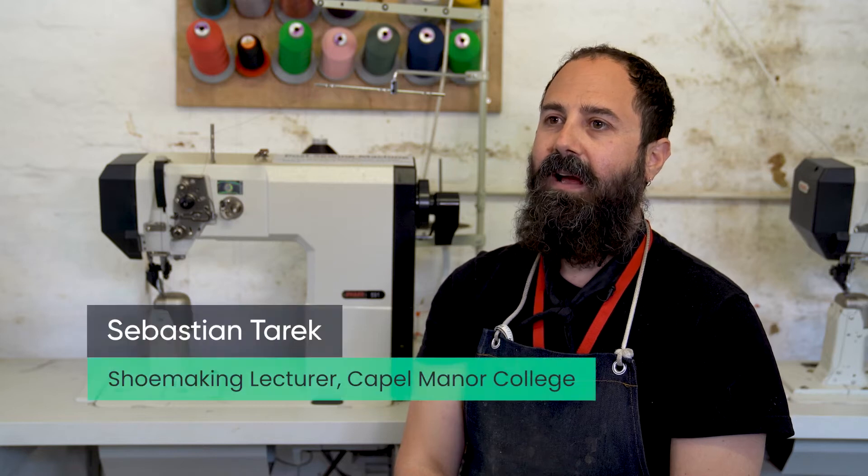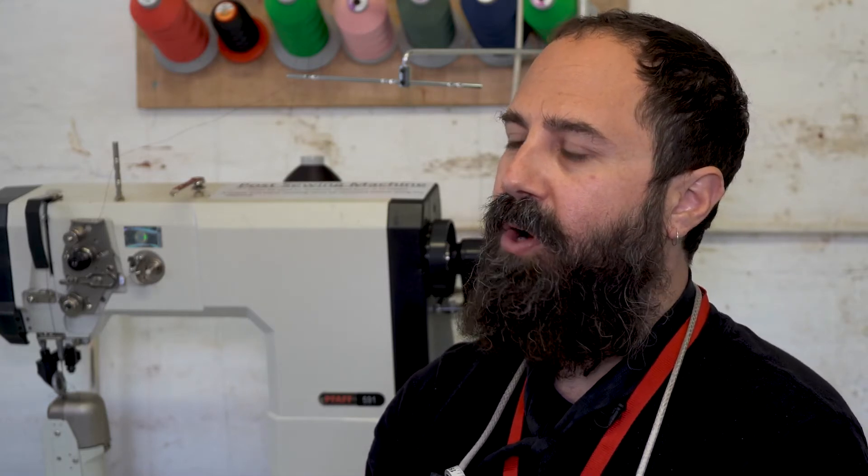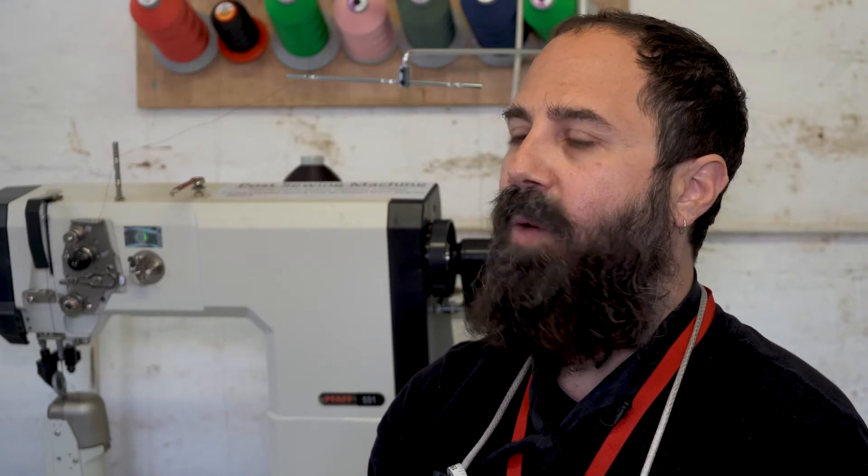My name is Sebastian Tarek and I'm one of the footwear tutors here at Capell Manor College. The Capell Manor College footwear course is designed very much to be an actual shoe making course, as separate from a lot of other schools. Here we try and focus on hand skills and working with various types of footwear and footwear constructions that exist across the footwear trade.